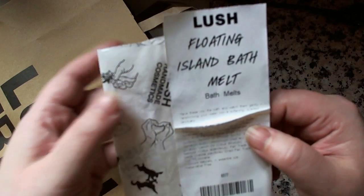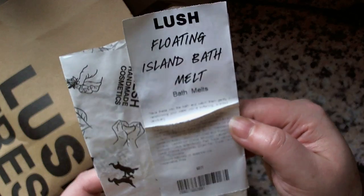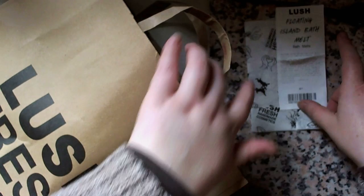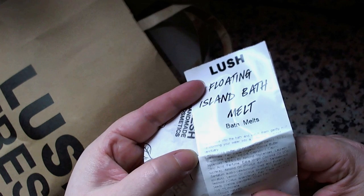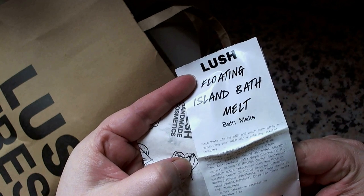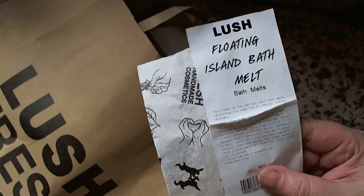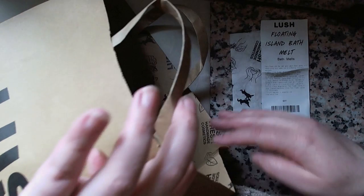The first thing I got was the Floating Island Bath Melt, and I actually got two of these. I've used this one — I love it. It melts like butter in your bath and it smells absolutely amazing. It's got shea butter, vanilla, lemon oil, almond oil, and coconut oil. It's absolutely gorgeous. I love the smell — you just get in the bath, plop it in, and it melts. I absolutely love it.